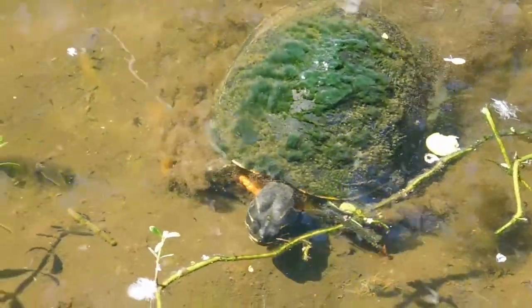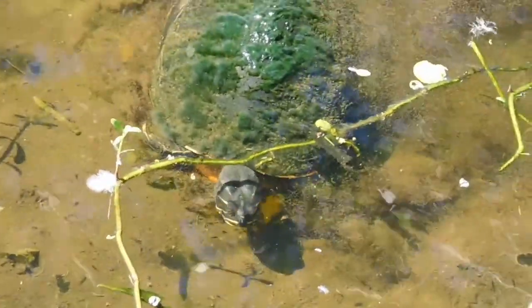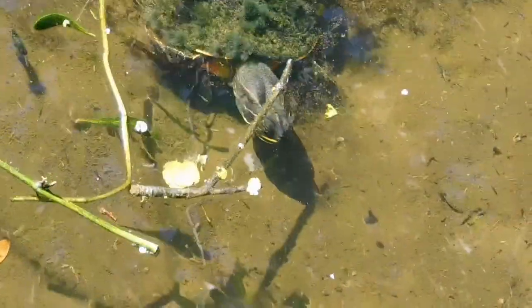Here is a very common turtle species — the Florida cooter, identified by its yellow stripes on the head and face.